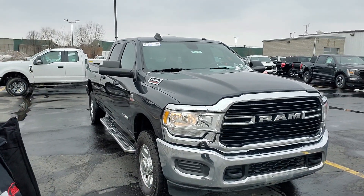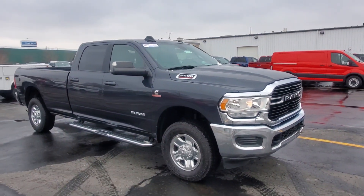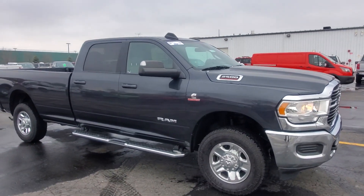I believe you had inquired about this 2021 Ram. It does have the Cummins diesel engine in it, as you can see.